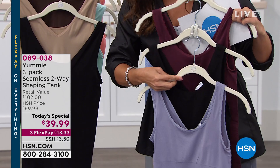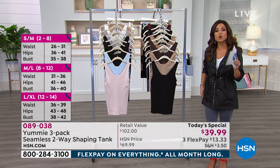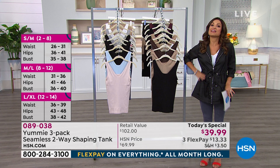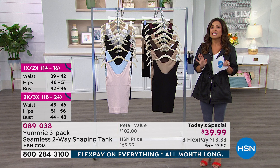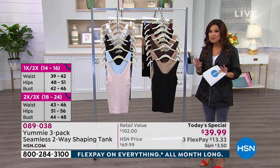When we talk about sizing, Yummy does something very special — dual sizing. So you have small/medium, medium/large, large/XL, 1X/2X, and 2X/3X. There's a size chart on your screen and on HSN.com. If you stay true to size, you'll definitely get the shaping — you'll feel it. If you want a more relaxed fit that's more smoothing than shaping, you can go up a size and you'll be fine.